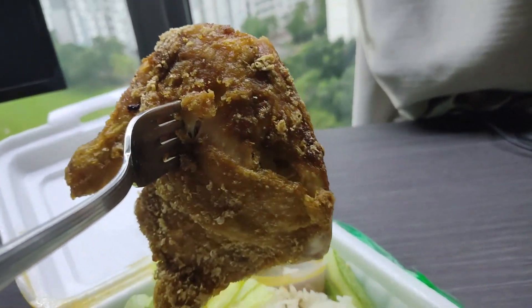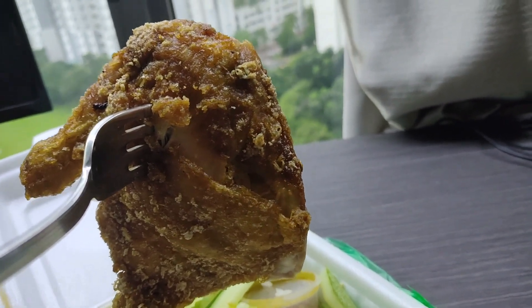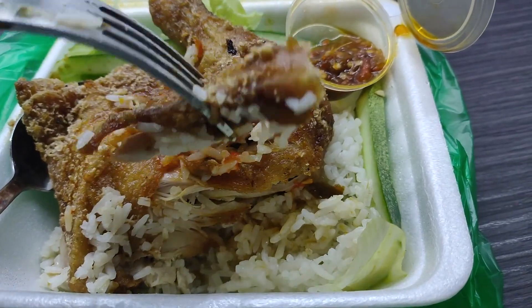You get one drumstick and one thigh — it's already a dollar cheaper than buying from KFC. So this is from Chompang Food Centre, it's called the Super Pengit. For 6 dollars, you get such a big piece of chicken and the rice is so fragrant. I think it's very worth it!